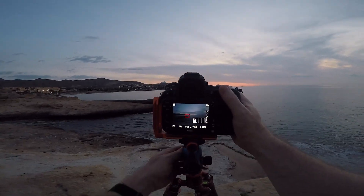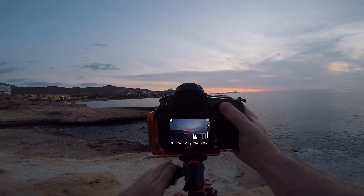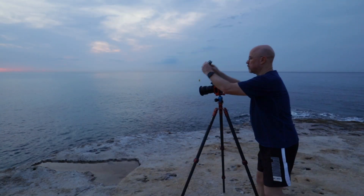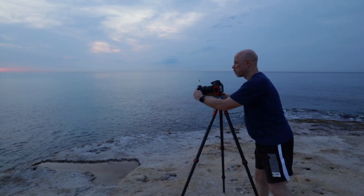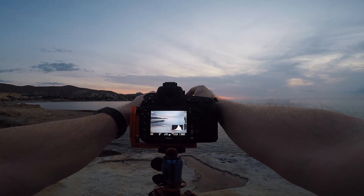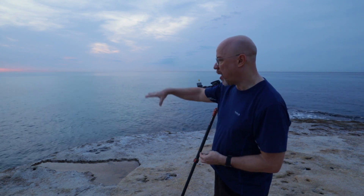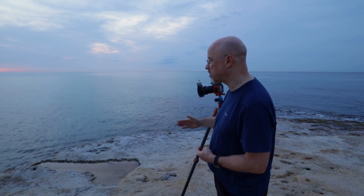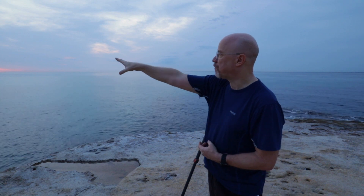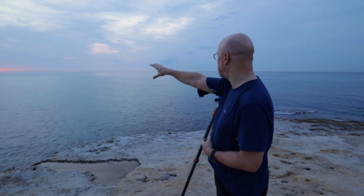I've got a little pool in the rocks — I'm a bit higher up off the sea. A little pool in the rocks that kind of leads across to the rocky areas sticking out there, and then that leads around to the land and across to more land in the distance with the nice colours in the sky.